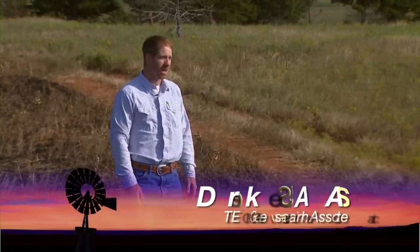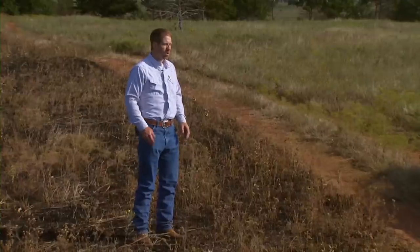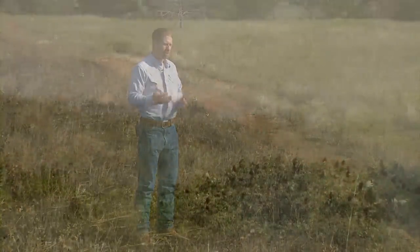Patchburn Grazing — the whole concept began in light of how grasslands developed in North America. Derrick Scasta is a graduate research associate in natural resource ecology and management at Oklahoma State University.